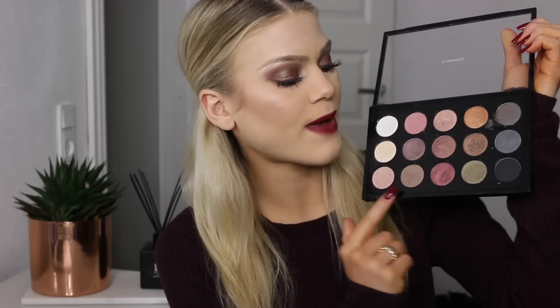Here is my customized palette from MAC. I actually made it when I was around 15 or 16, so it is a bit old, but I still really like the colors. Honestly, there are some colors I've never really used — I got inspired by other YouTubers back then and just wanted them — but there are also some that I really love.